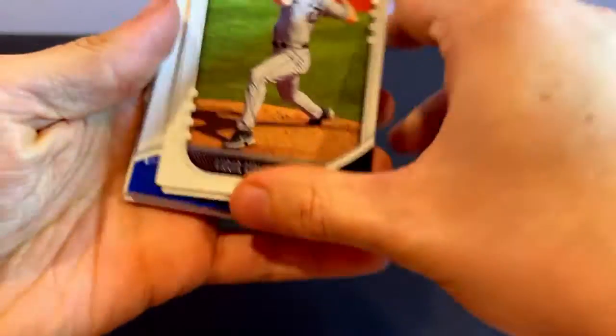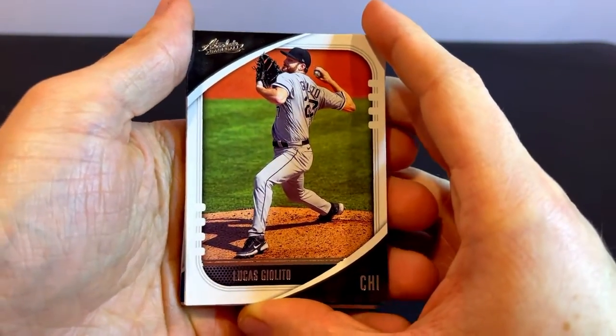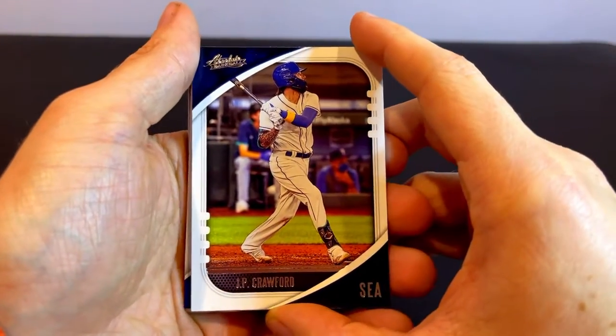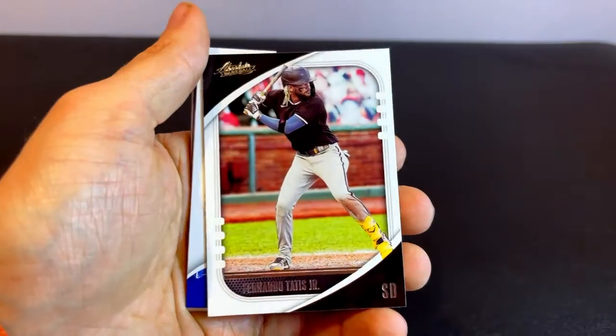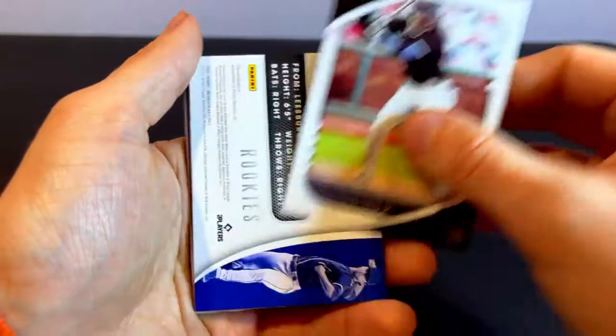First we have the starting pitcher Lucas Giolito for the Chicago White Sox. We've got J.P. Crawford of the Seattle Mariners. We've got Fernando Tatis Jr., the shortstop for the Padres.